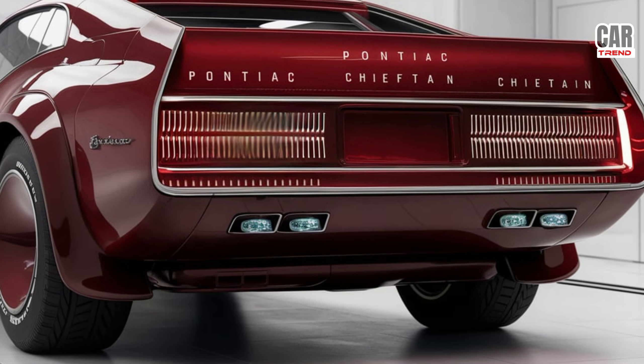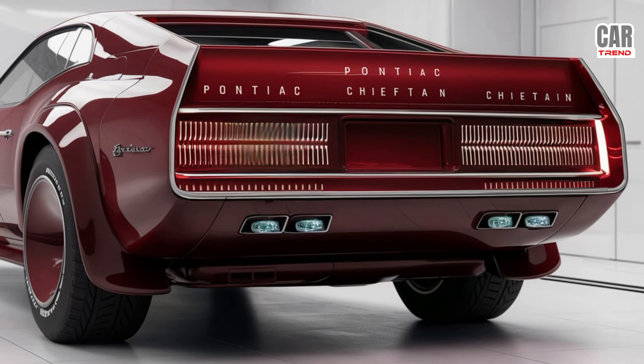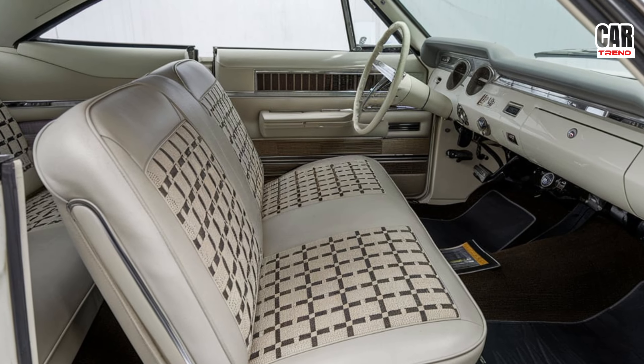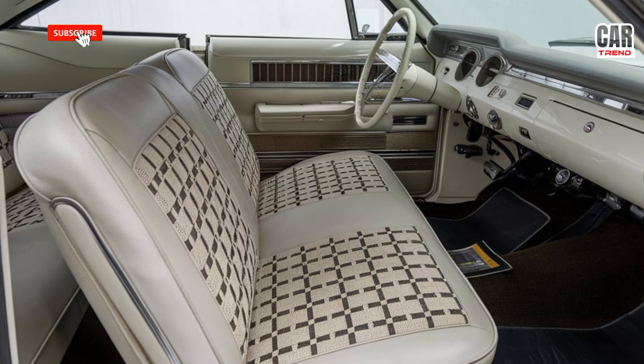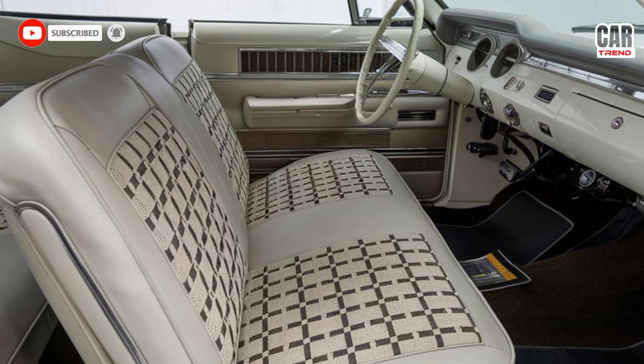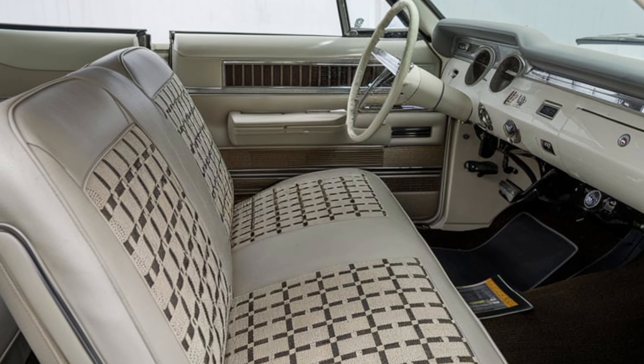So, what do you guys think of the 2025 Pontiac Chieftain? Is this the revival Pontiac fans have been waiting for? Let me know in the comments below, and don't forget to hit that subscribe button and ring the bell for more updates from CarTrend. Thanks for watching, and I'll catch you in the next one.